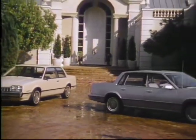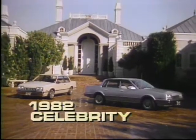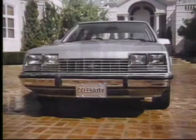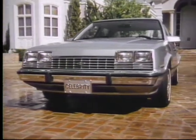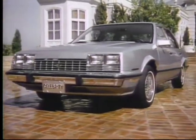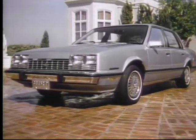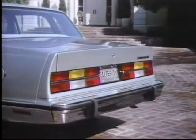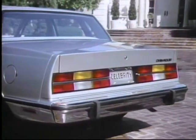Introducing Chevrolet's newest star for 1982: the brand new front-wheel drive Celebrity. Innovative, designed using the latest in automotive engineering and incorporating the proven front-wheel drive technology of Chevy Citation and Cavalier, and the classic values of roominess, comfort, and luxury.